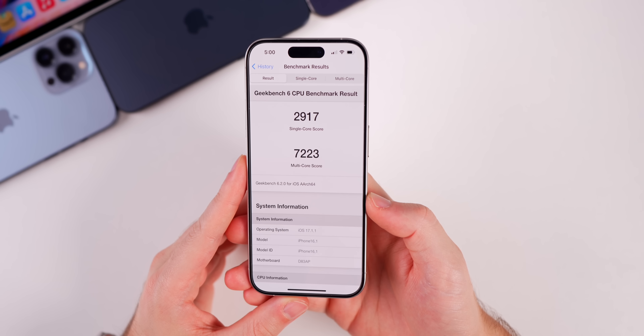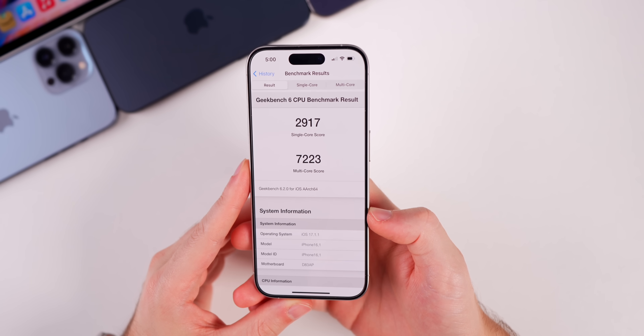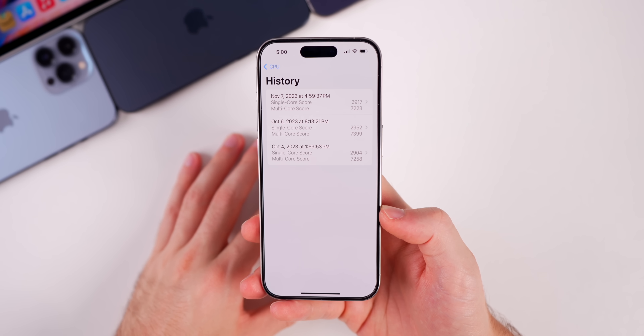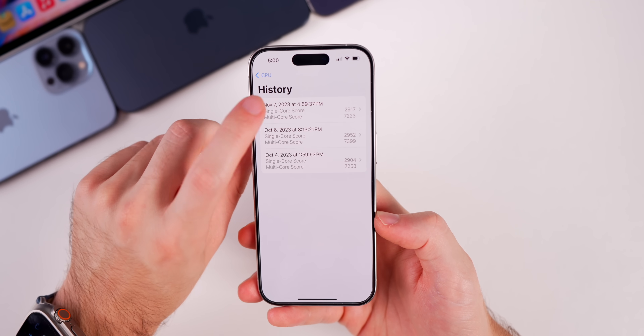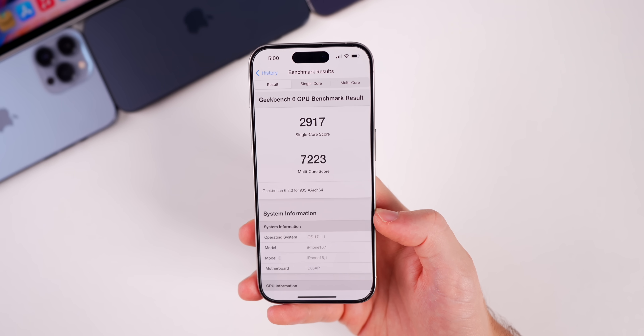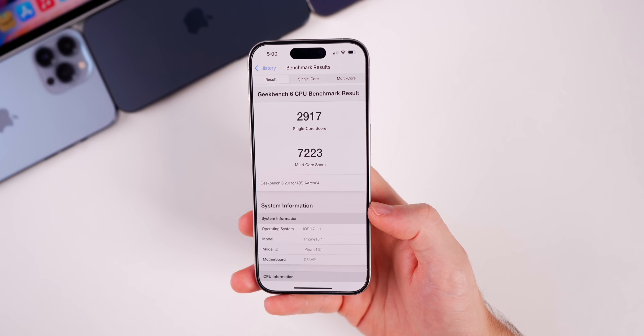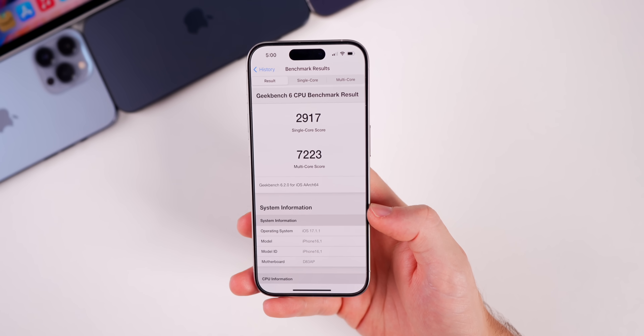The scores came in at 2917 on single-core and 7223 on multi-core — slightly lower than 17.1 scores, but don't put too much stock into benchmark tests. I would not expect any major difference in performance from 17.1.